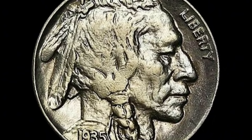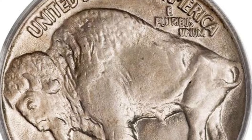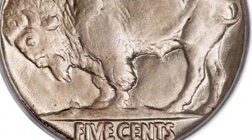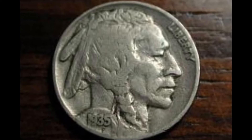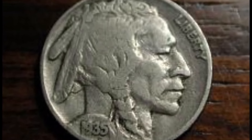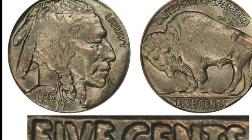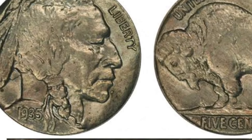The U.S. Mint produced silver half-dimes from 1792 to 1873, but the only way to prevent silver hoarding was the cupronickel five-cent coin introduced in 1866. The reason was high silver prices that made melted coins more valuable than coinage. Indian Head nickels — Buffalo nickels — were the third type of these new coins, appearing after the Shield Nickel (1866–1883) and Liberty Head V Nickel (1883–1913). It was also the last nickel coin design before the Jefferson Nickel, which has stayed current to this day.